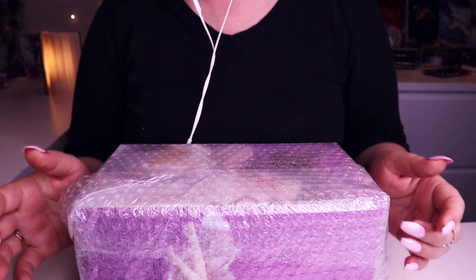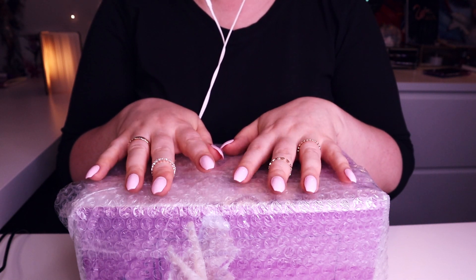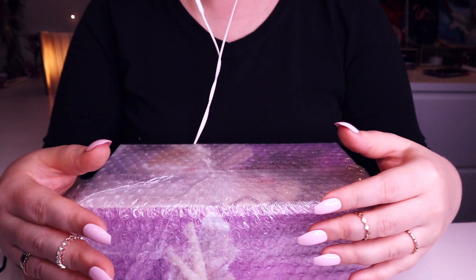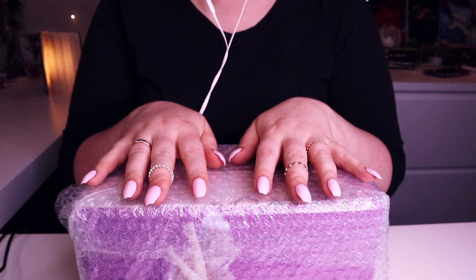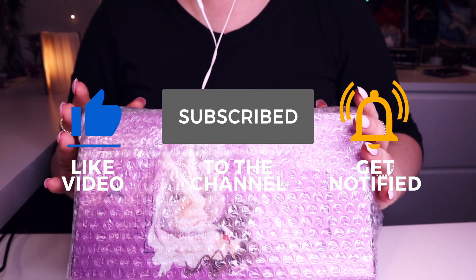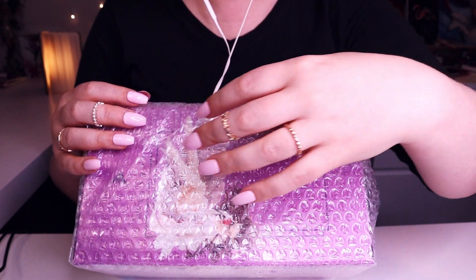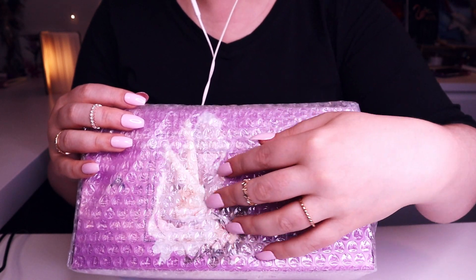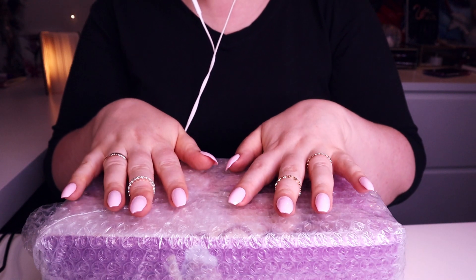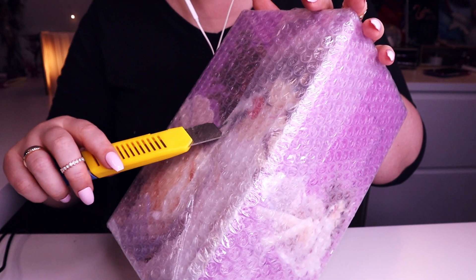Hello everybody, welcome to my doll ASMR channel. So today we're gonna do an unboxing, but not a doll this time. This is an anime figure. As many of you already know, I'm collecting not only dolls but also different figures. This one is the newest in my collection, as you can see. Let's open it together.